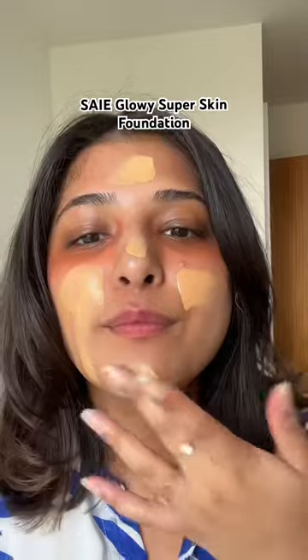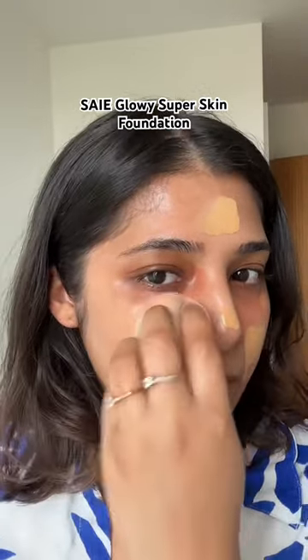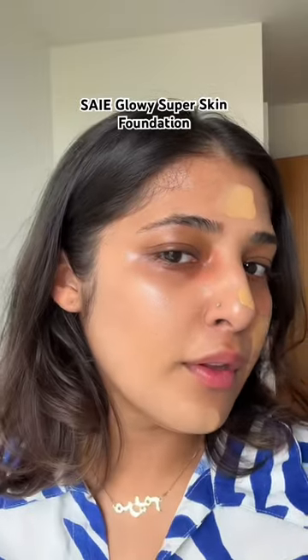I was a bit worried about whether this shade would match my skin tone or not, but it turned out to be a match made in makeup heaven. It's a medium buildable foundation, and boy does it blend like a dream.